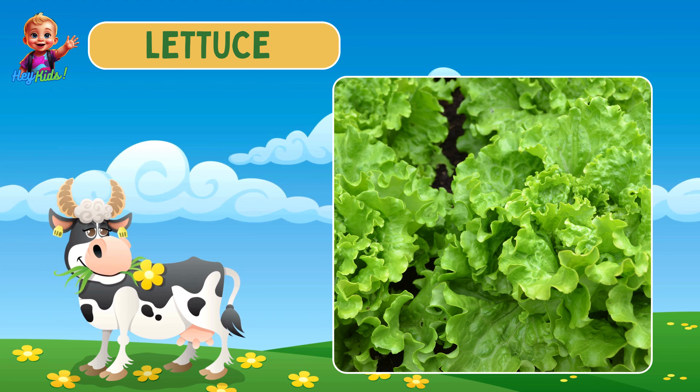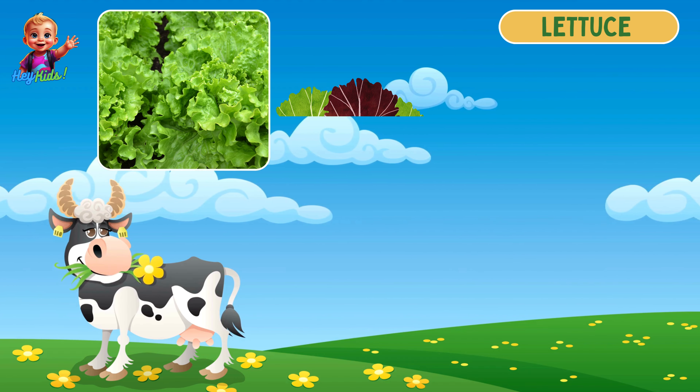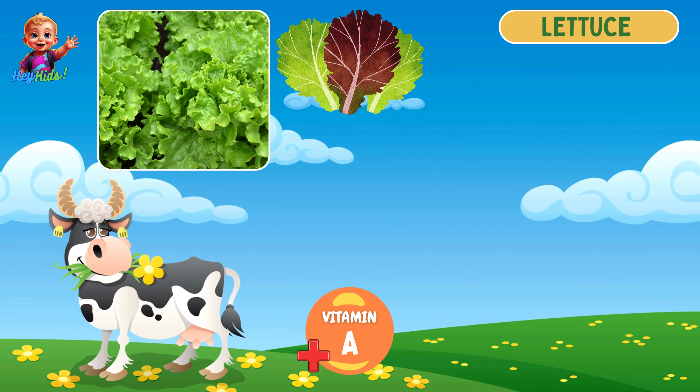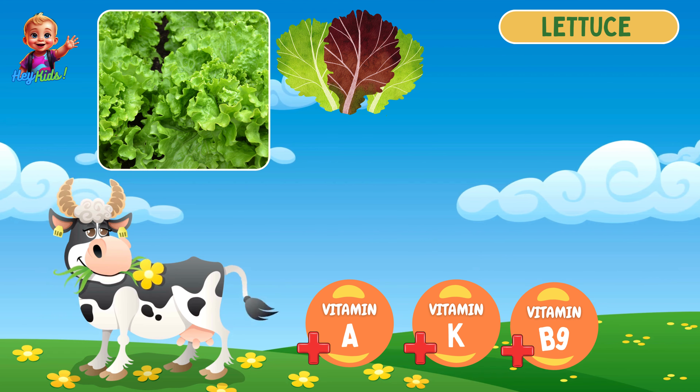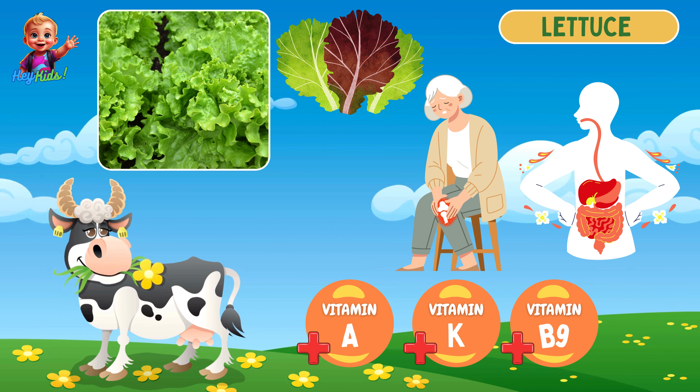Next we have lettuce. Lettuce has loose or tightly packed leaves, usually green or red. It is rich in vitamin A, vitamin K, and folate, and it aids digestion and bone health.